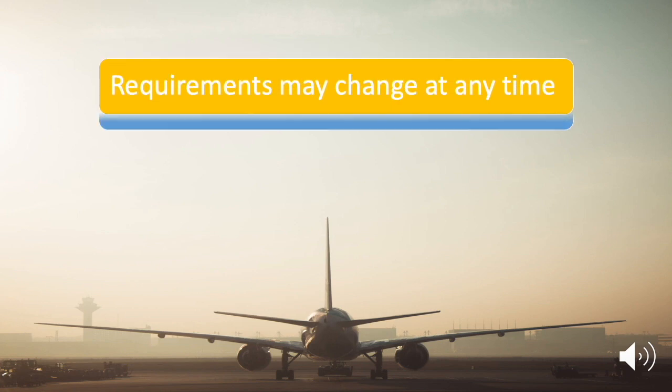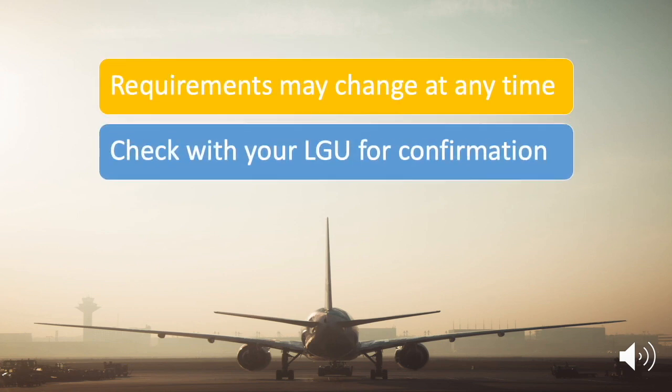This is based on the information provided by Cebu Pacific Air. Please take note that these requirements are only true at the time of the posting of this video. Requirements may change without prior notice, so please check with your local government units.